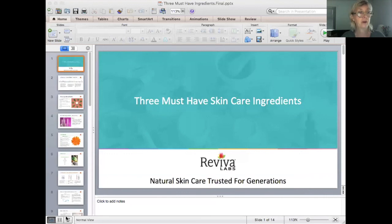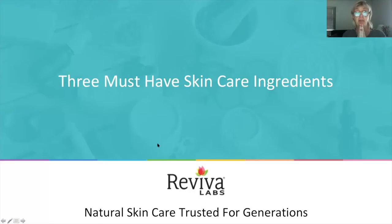Without any further ado, I think we should start on our topic for today, which is three must-have skincare ingredients. Please feel free to hold questions to the end — it's just a little bit easier for me as I'm working through the slides. Just chat questions in the chat box as I'm going through, and we'll take all the questions at the end. So let's begin.